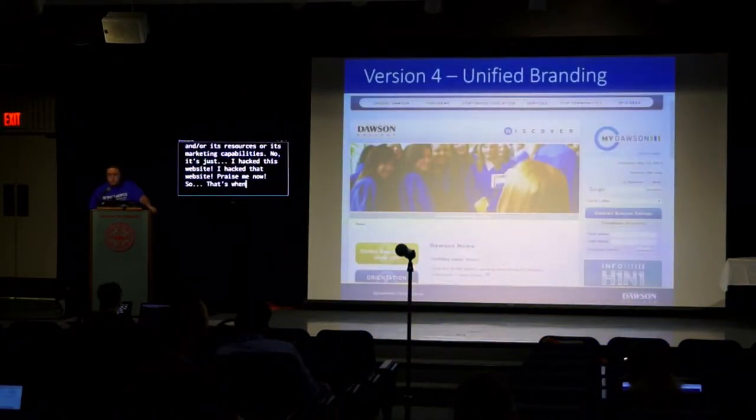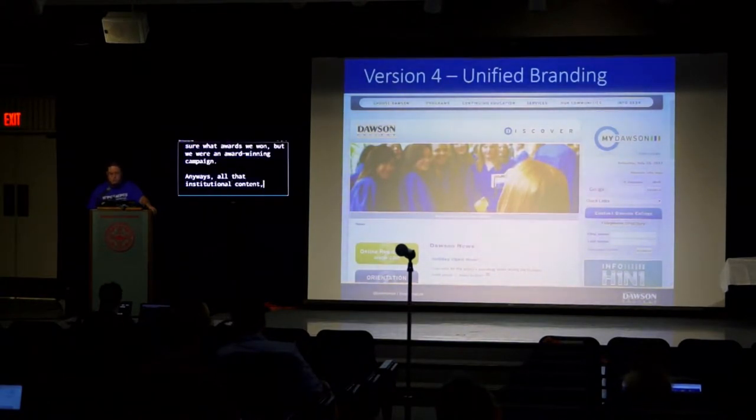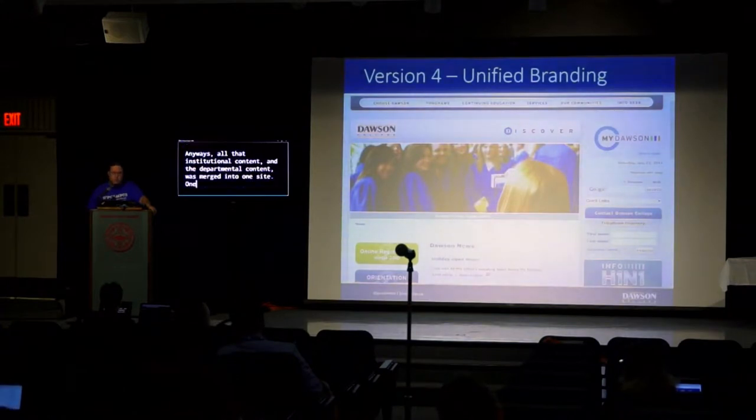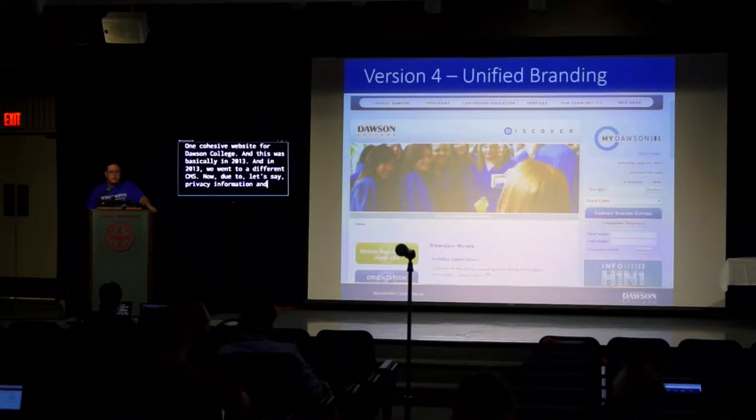That's when things changed massively. Communications was put in charge of web content and marketing of all our websites. The communications director put her foot down, and we rebranded completely — we had an award-winning Discover campaign. All the institutional and departmental content was merged into one cohesive website for Dawson College. This was basically in 2013, and in 2013 we went to a different CMS. Due to non-disclosure agreements, I'm not able to name that CMS — and on top of that, you don't want to be using it anyway.